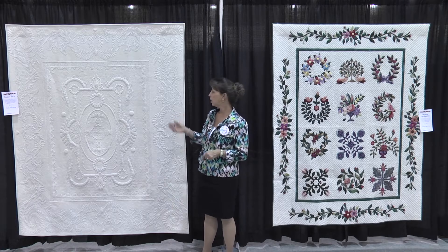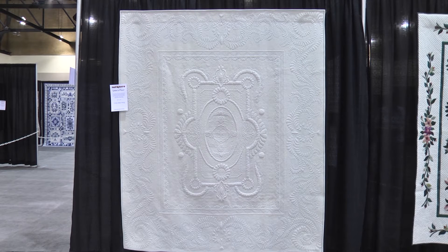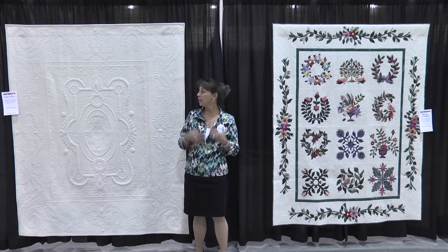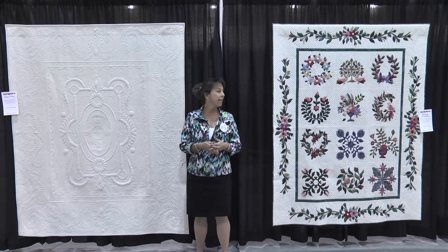This quilt is a whole cloth quilt that I did about five or six years ago. It's called Linda's Folly and it's all done on my home sewing machine — I have a Bernina 440. The most challenging aspect was actually designing the pattern; that took a long time to draw out on paper. I named it after my friend Linda because she said I needed to do a large whole cloth quilt, and it won Best Machine Quilting at an AQS show in Tennessee, so I'm really proud of that.